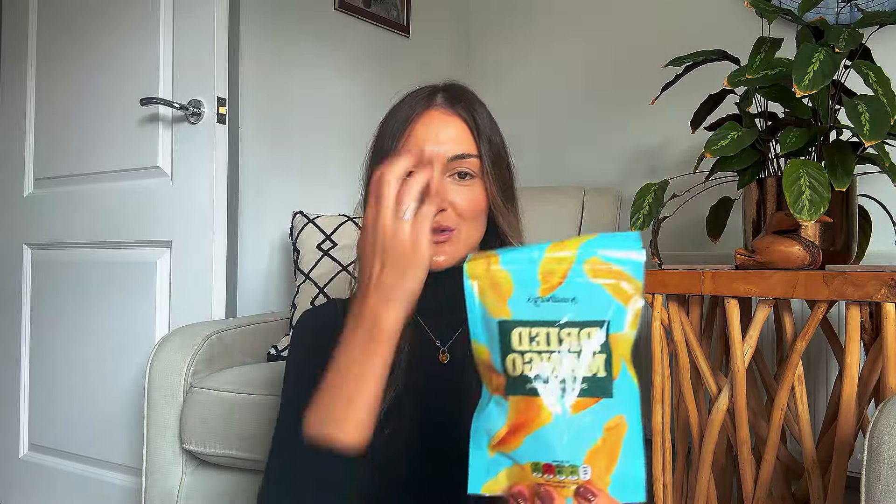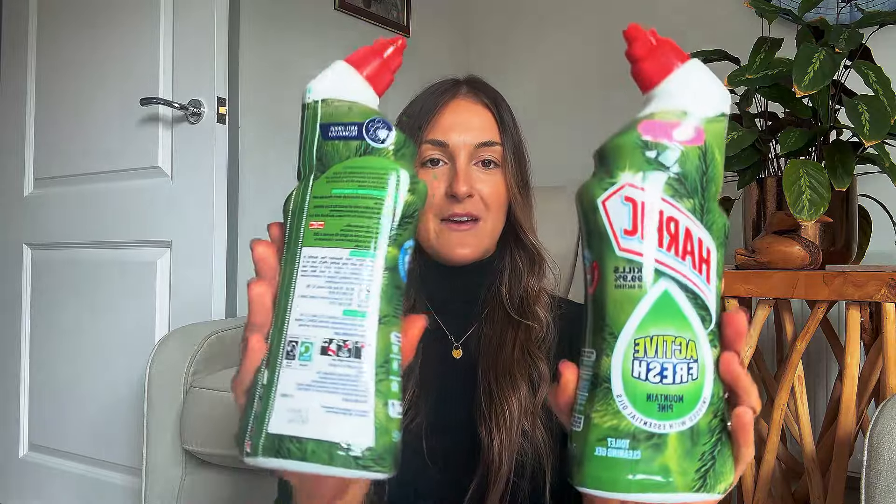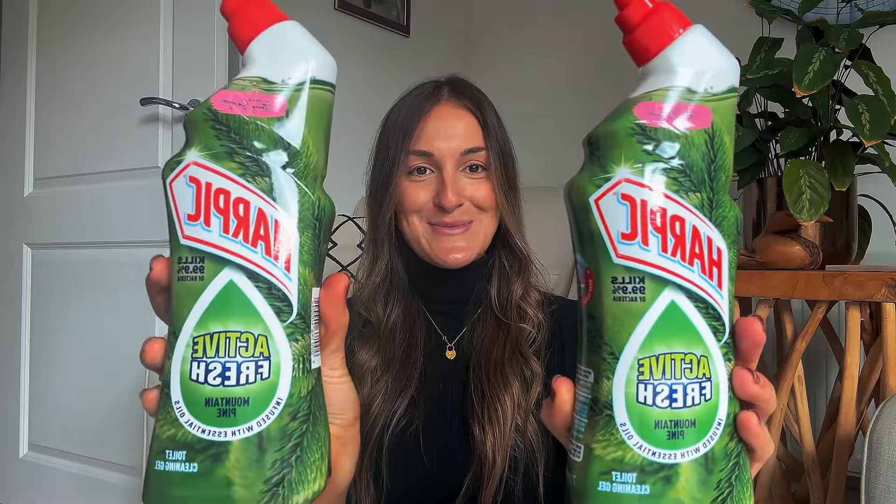I picked up some dried mango chunks — these are my go-to when I want something sweet in the afternoon but I don't want actual sweets or chocolate. I know they're not great for you, but they're dried fruit so they're better than sweets. I also picked up two Harpic toilet cleaners — this is my favourite scent, the Mountain Pine. It just smells really, really fresh. These were on offer, two for £2.30, so I can never have too many of those.